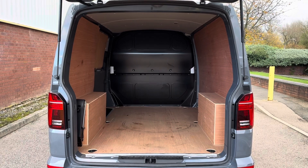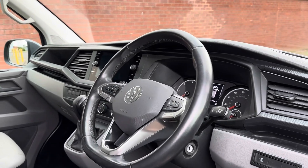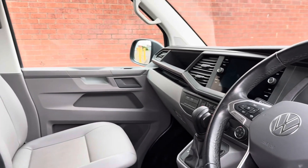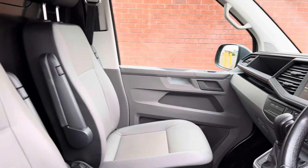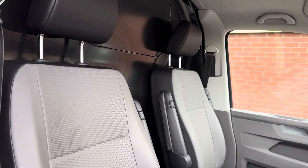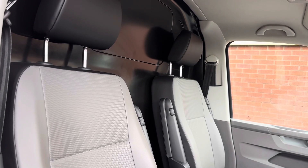Moving into the front of the vehicle, on your driver's side you have got your multi-function steering wheel as well as your main infotainment display which sits proudly on the dashboard. You have also got a driver's and passenger's seat in a grey leather upholstery, which brings a stylish look to the interior and provides the utmost comfort for both driver and front passenger.